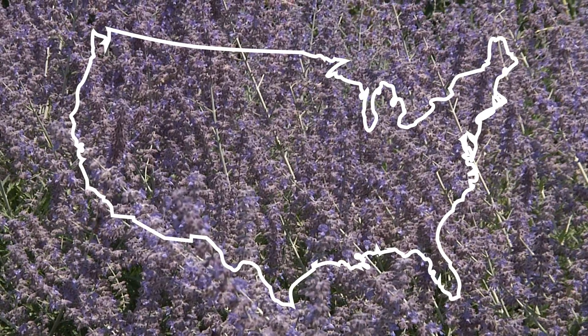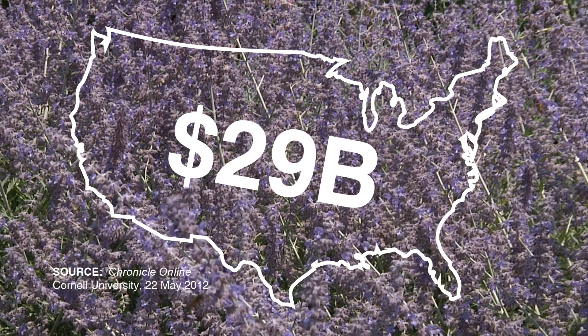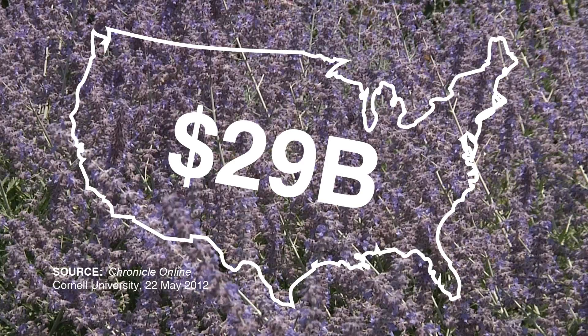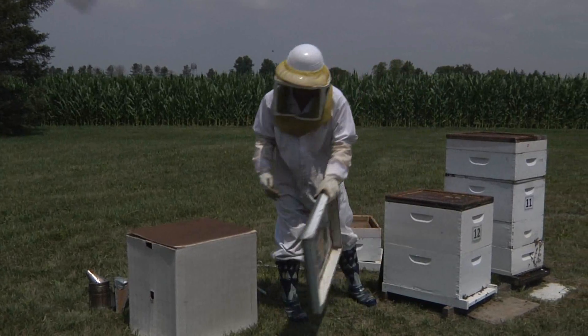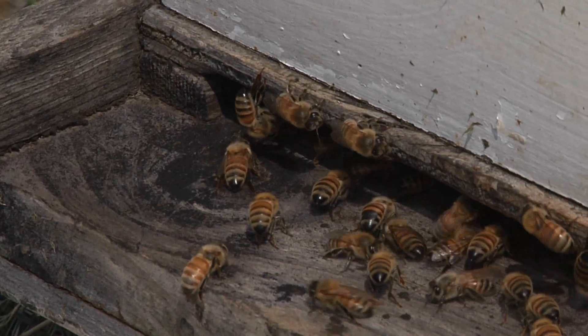In the United States alone, these industrious insects account for $29 billion of added food value every year. Beekeepers help out by placing hives in our fields and orchards, but you don't have to be a beekeeper to help out.